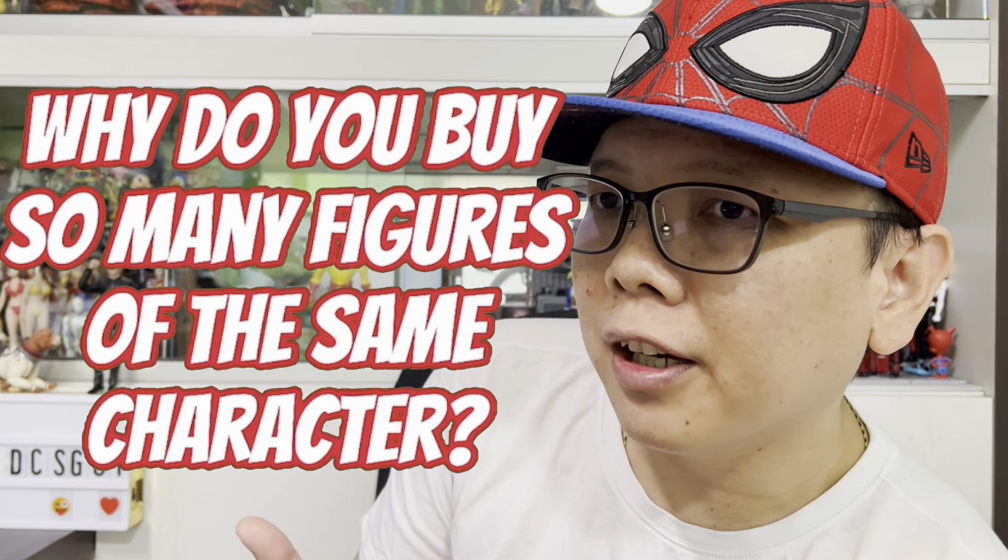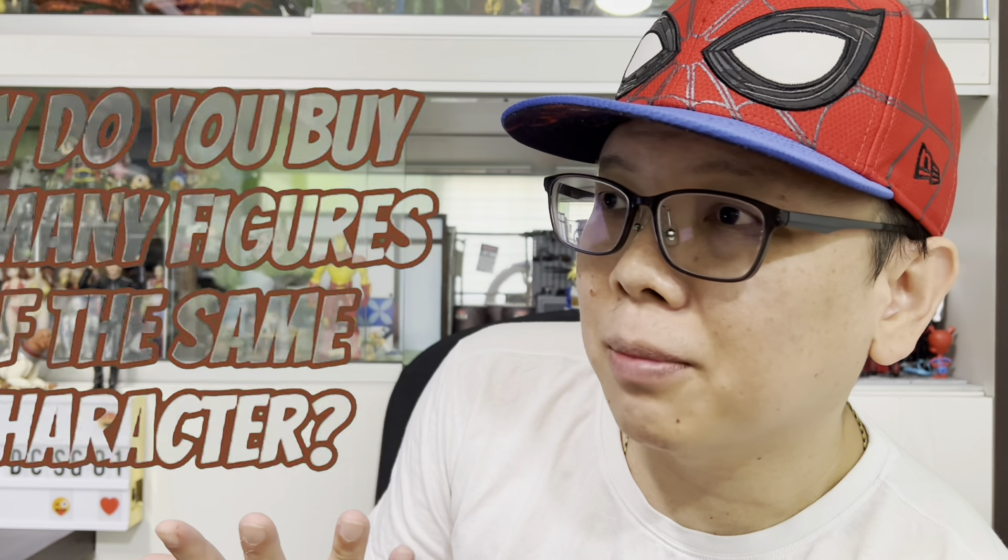Have you ever gotten questions like people asking why do you have five Captain Americas, six Black Widows, seven Thor, eight Hawkeye, nine Spider-Man, or even ten Iron Man? Well I've gotten that too many times. Hey, how's it going everyone, I'm DCSG81 and welcome back for another special video. Today I'd like to tackle the question: why do I need to buy so many figures of the same characters? They forgive them for their ignorance because they are not a collector or maybe not even a Marvel or DC fan.